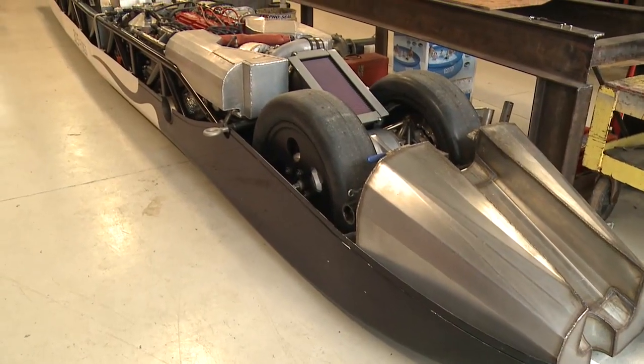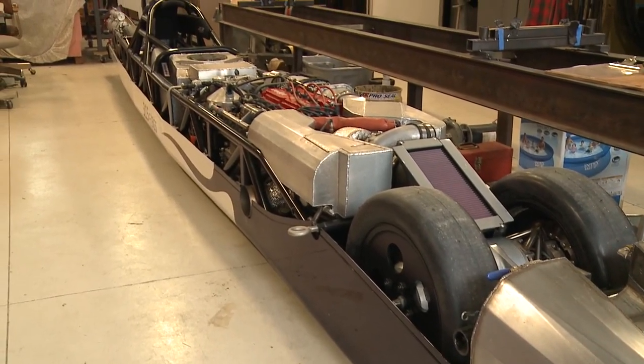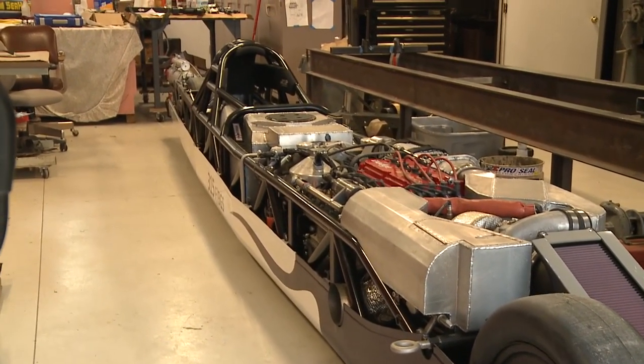There are far fewer people who have done that than have been to the top of Mount Everest, as an example. What gives this land rocket its power? Hartman says boost pressure is a key factor.